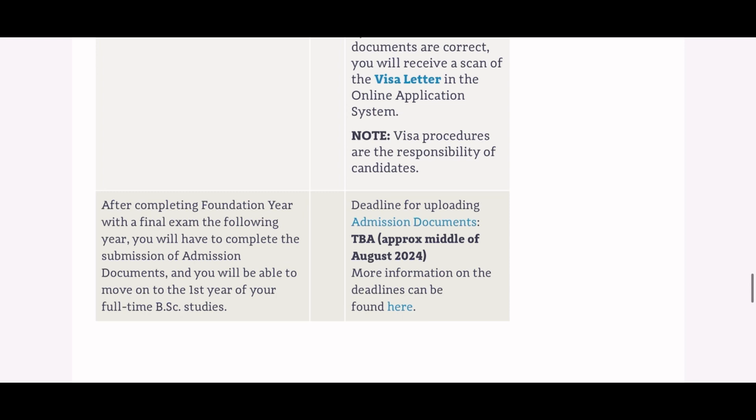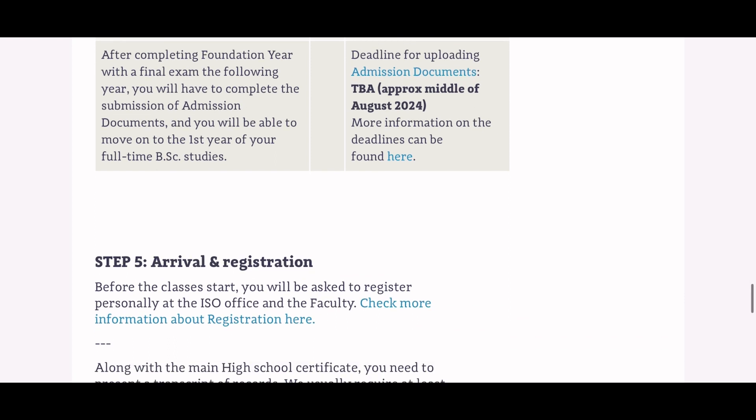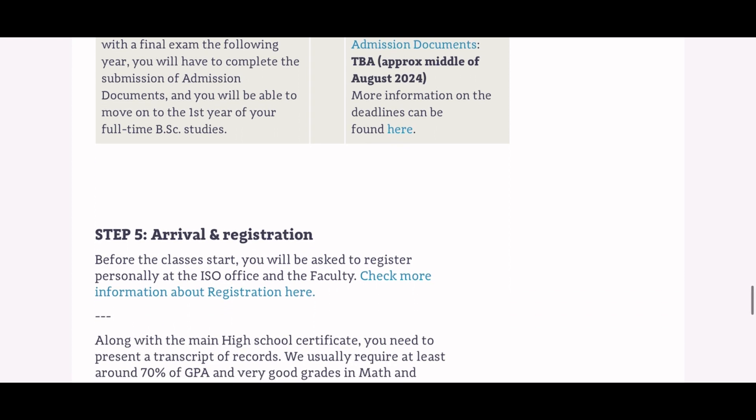The fifth step is arrival and registration. This step only requires a physical verification of the documents you submitted online, done at the International Students Office. At this point you are now a bona fide student of the Warsaw University of Technology and ready to start your studies.